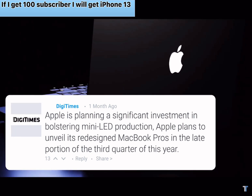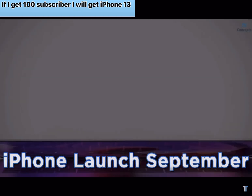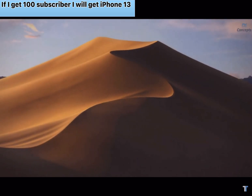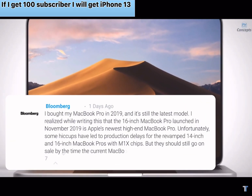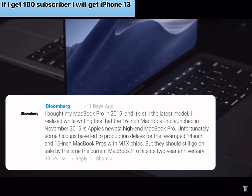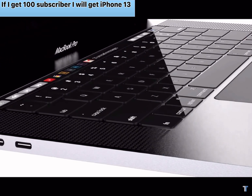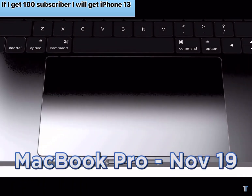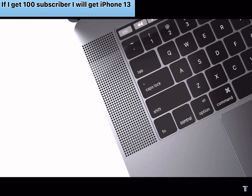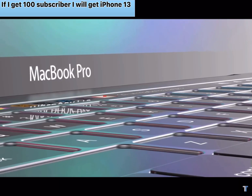Digi Times say a lot, so I would normally advise taking this information with a grain of salt. Considering the iPhone launch is also in September, it seems unlikely. But Mark Gurman of Bloomberg, who has been very reliable with release dates, also seems to corroborate the info. In his Power On newsletter, he stated that Apple has had some hiccups in production which have caused delays on the new MacBook Pro models. He says the MacBook Pros are going to come with the M1X chipset and will go on sale by the time the current MacBook hits its two-year anniversary. The current MacBook launched in November 2019, so what he's saying is the M1X MacBook Pros are going to be on sale before November 2021.